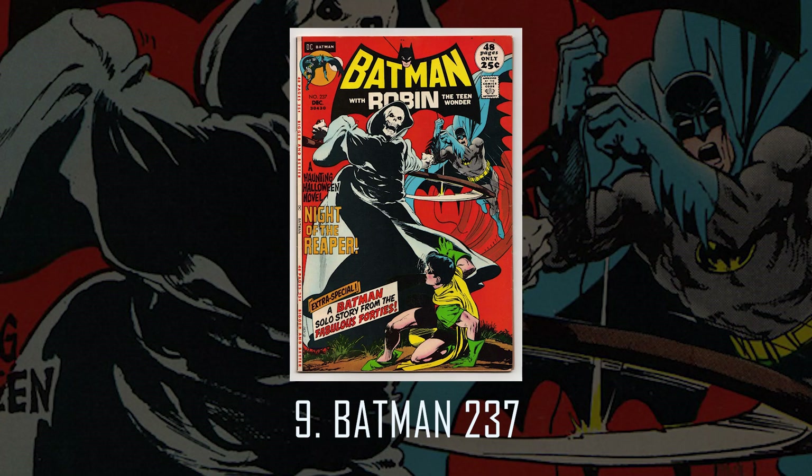Number 9: Batman 237, Night of the Reaper. This is a classic Halloween cover, which I consider the best Halloween cover of all time. I absolutely love it.